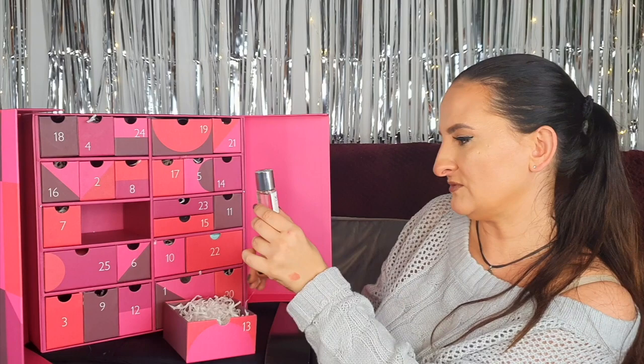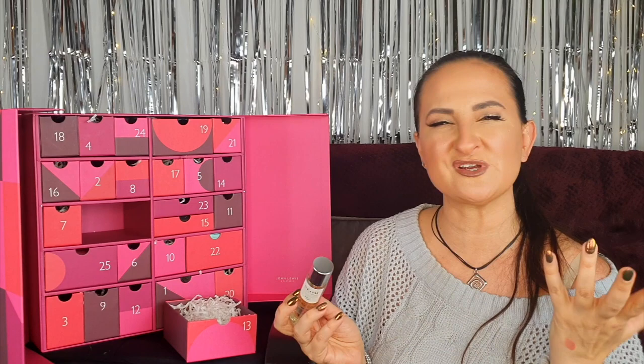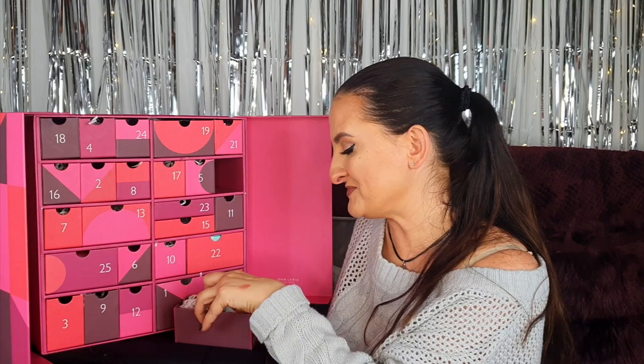Number thirteen: a big one — Neom Organics London Perfect Night Sleep Pillow Mist, a scent to sleep. I'm not a massive fan of their candles but I do love their pillow mist, so I'm really happy to have this one again. I already own one and now I'll have a refill, which is great.